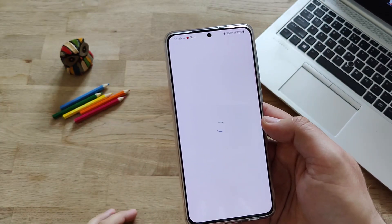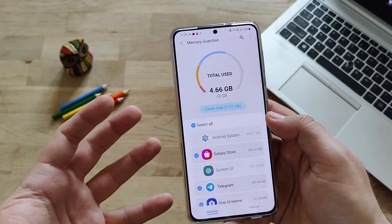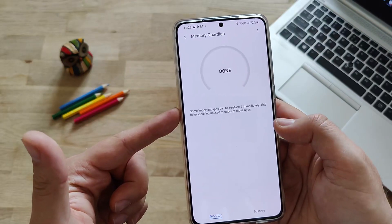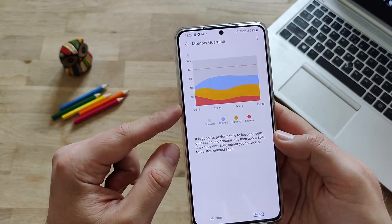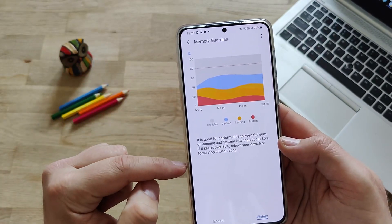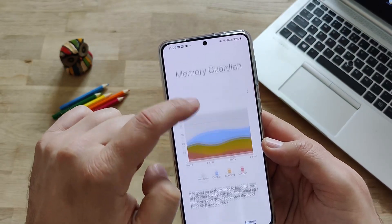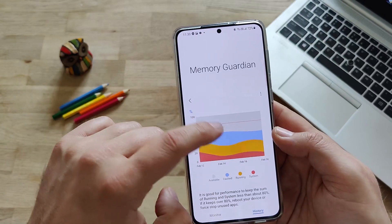Let's check now the Memory Guardian - it sounds very promising. It's pretty much doing the same but with your memory. Total memory - I have 8GB of RAM because the S21 Plus has 8GB of RAM, and I'm using almost 50%. Let's clean up almost 4GB of RAM - pressing the cleanup button. Some important apps can be restarted immediately - this helps by closing unused apps. And then history. It's good for performance to keep the sum of running and system less than 80%. If it keeps over 80%, reboot your device or force stop unused applications. You can see all these colors: the cache, the yellow running applications - you can even select them with nice animations - and the system apps. This shows running apps like Telegram, Facebook, Instagram, and then the cache applications.